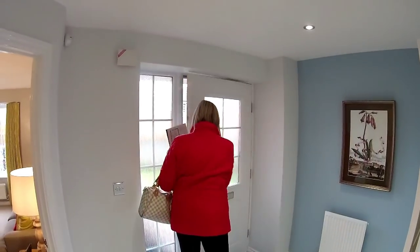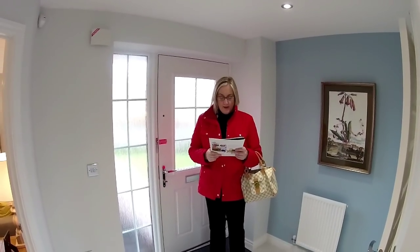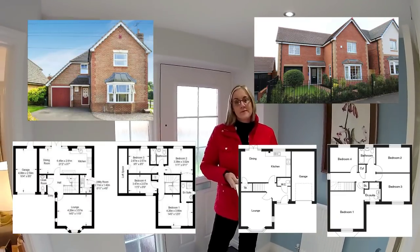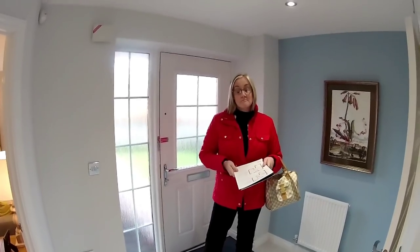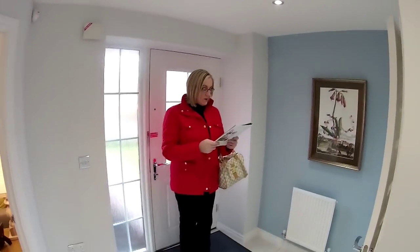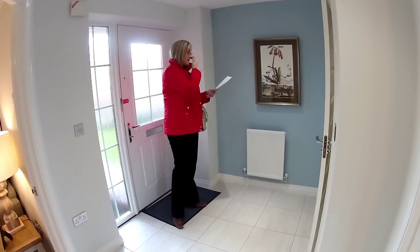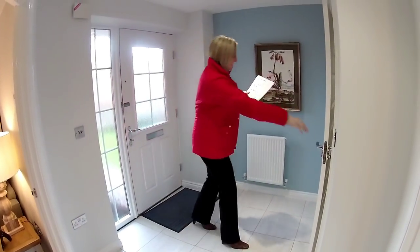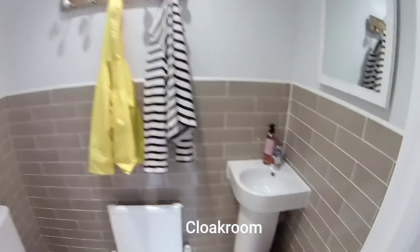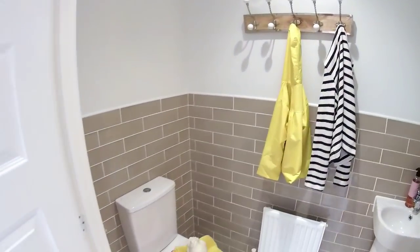Welcome to Langton Green by Taylor Wimpy Homes in Stone in Staffordshire. This house type is the Fakenham - four bedrooms. This is actually based on the floor plan of the Bryant Homes Victoria pre-merger. Taylor Wimpy took the best of their acquisitions and used those house types, and this is one of them. It's been changed an awful lot, but it's a nice hallway. We are reversed to plan, so the other side is the integral garage. Right in front is the downstairs cloakroom - nice tiling, and some Twyford sanitary ware. It's a good size hallway.